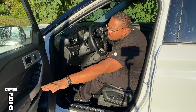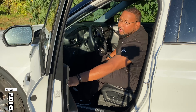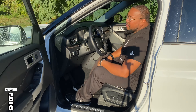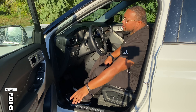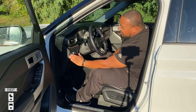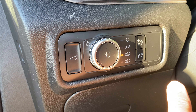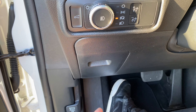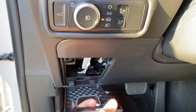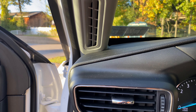We have aluminum trim on the door handle. Down here are the window switches — front windows are automatic. You can move the mirrors. There's decent storage for a water bottle down here. One gripe: look how far I have to reach out to shut the door — I'm practically outside the car. That's a really far way to reach to get out.